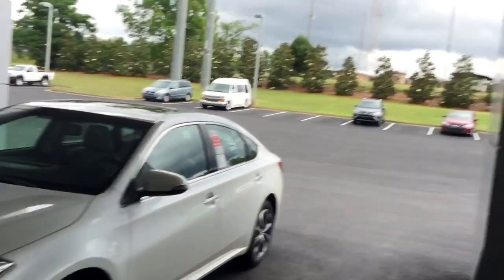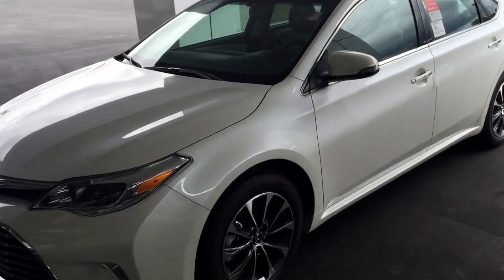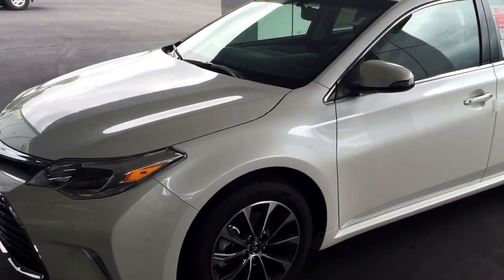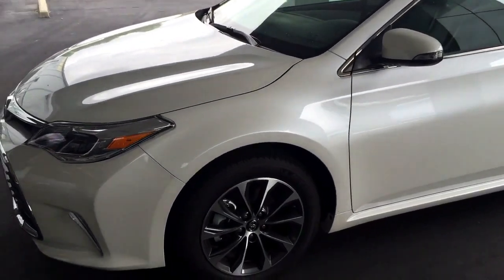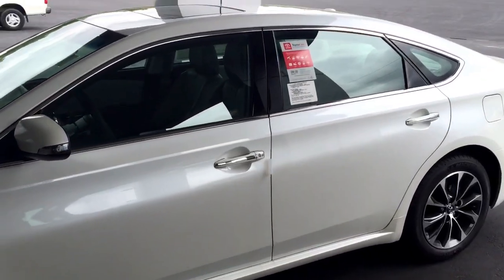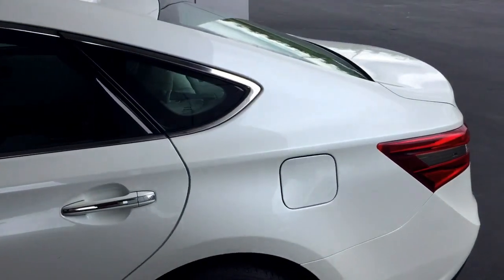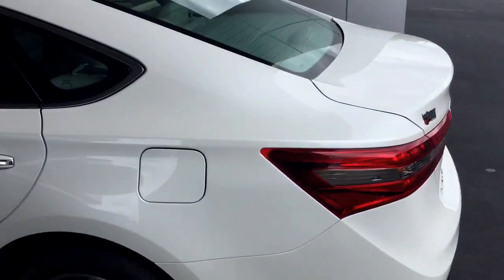Hi Elaine, good afternoon. This is Bobby Sabia with LaGrange Toyota. I just want to introduce myself and walk you around this brand new 2016 Avalon XLE Plus model — Michelin tires, alloy wheels, blizzard pearl in color, sunroof, Entune audio plus, satellite radio, and navigation capabilities.